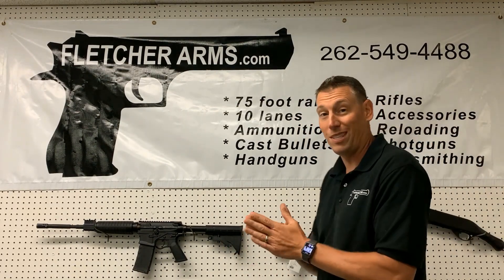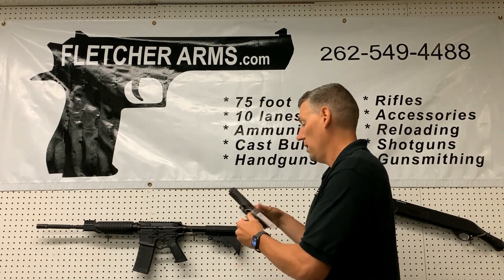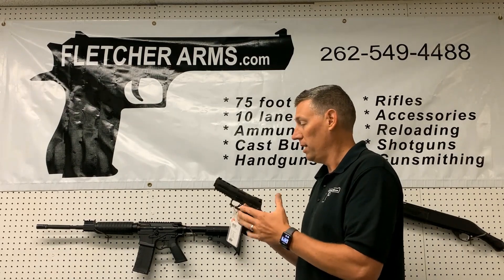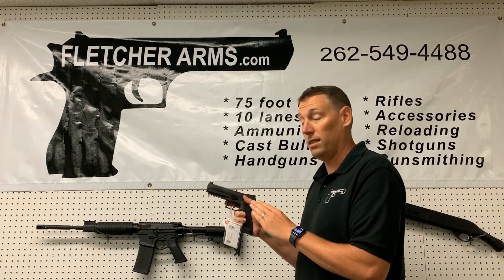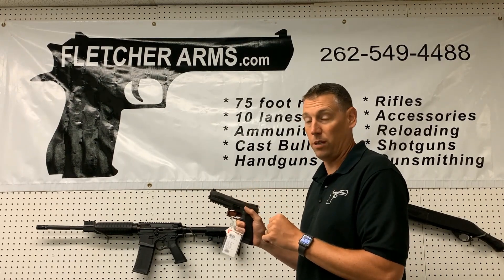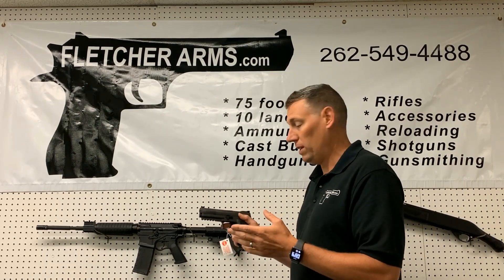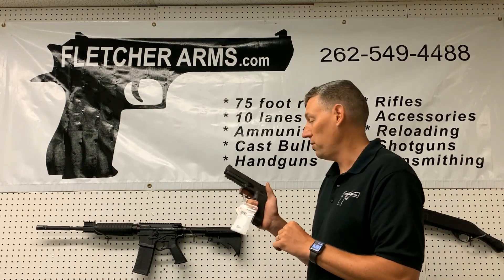Since we've been talking so much about Sig in this video, we did get in the Legion X5 Tungsten grip. I got to shoot this at the factory — it shoots awesome. It is heavy, it does not recoil, and it's just a super fun gun to shoot. That's a little more pricey at $1,459, but we do have that in stock. Come check it out — you have to hold it.